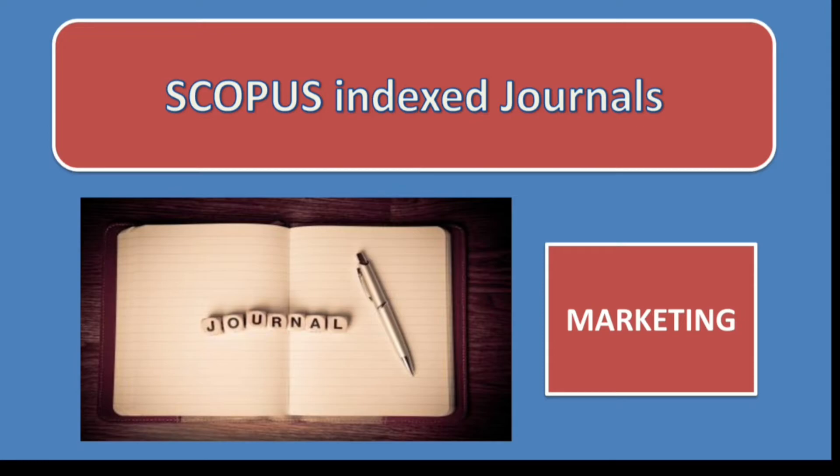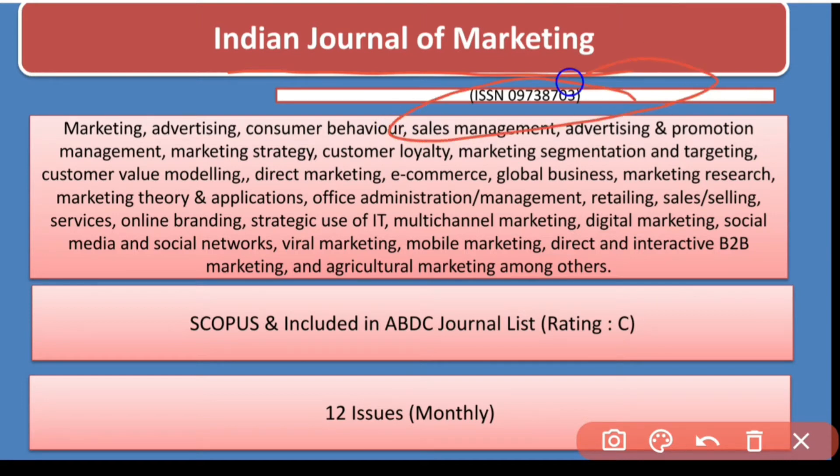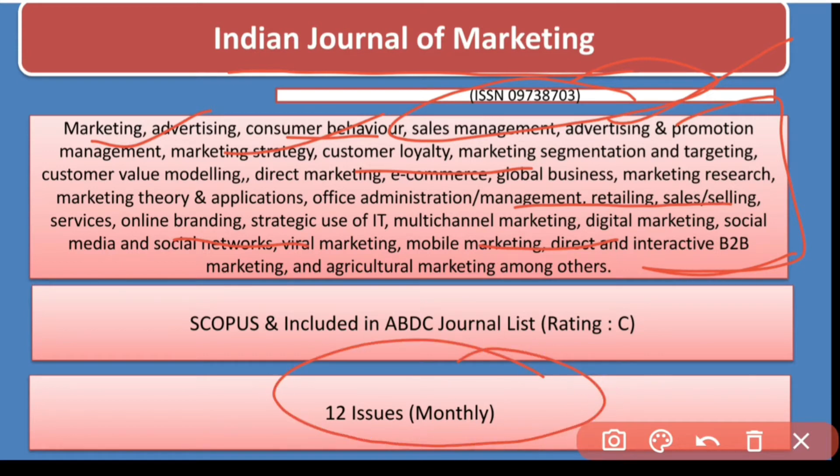Let's get started. The first journal is the Indian Journal of Marketing. Please note down this ISSN number. This journal covers a wide range of areas including consumer behavior, marketing, advertisement, promotion management, consumer loyalty, global business, marketing research, office administration management, retail sales and marketing, and online branding.